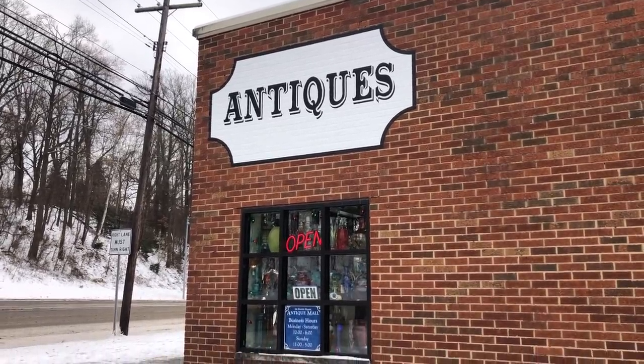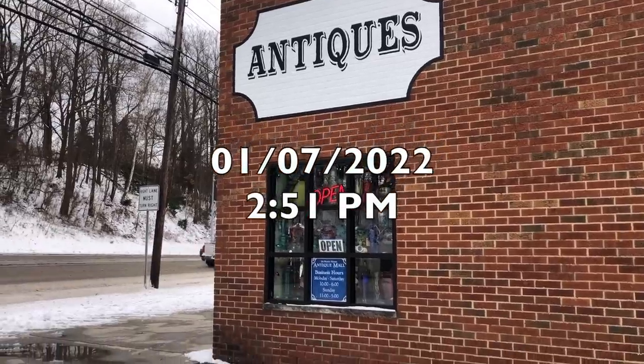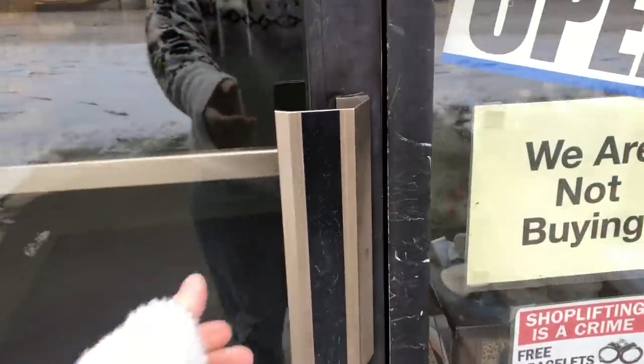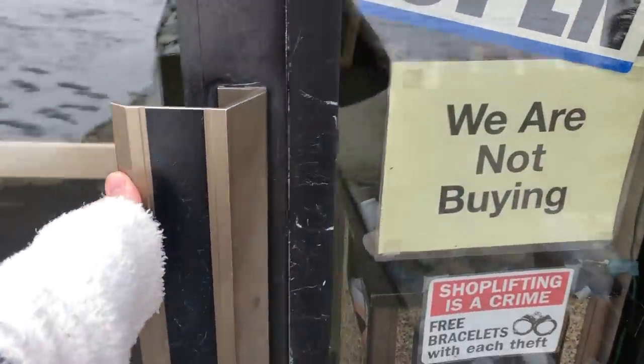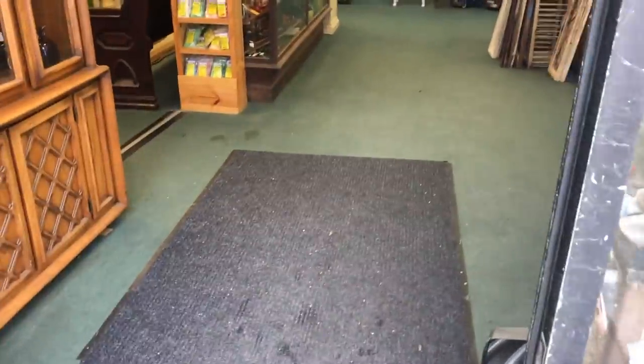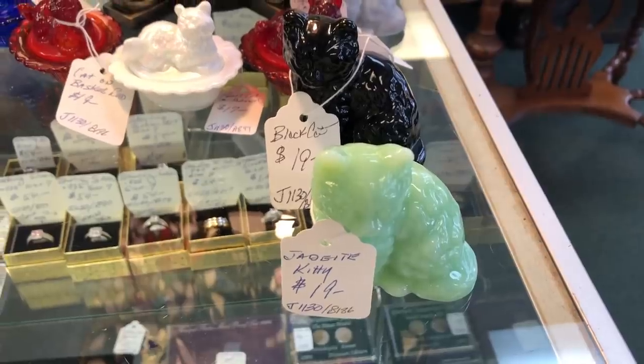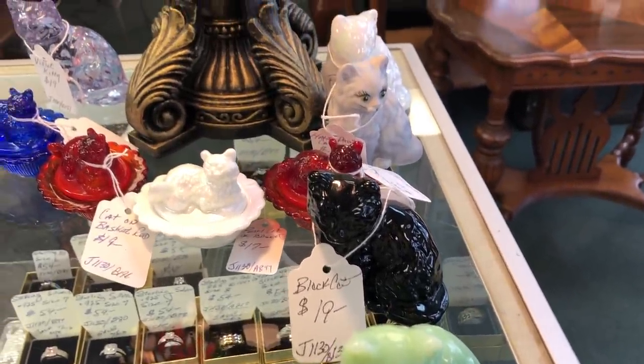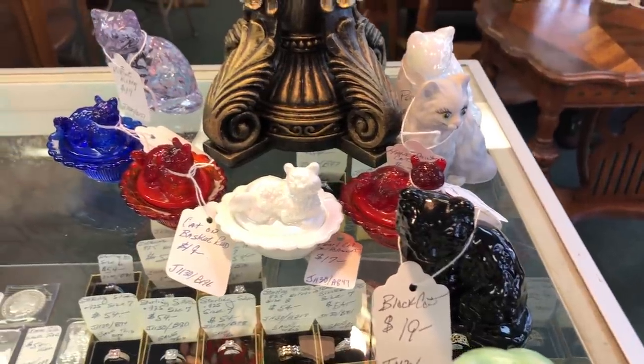Hello friends, welcome back to my channel, or welcome if you are new. My name is Missy and I am so happy that you are here today. We are going antique shopping today and then I will share my decor haul with you at the end of this video. Now get ready because this is the one with the unbelievable score — I cannot believe it and I cannot wait to share it with all of you.